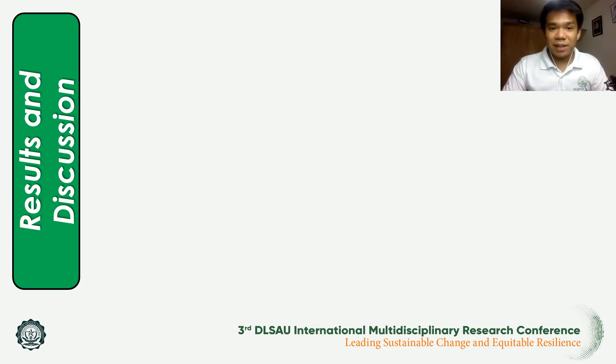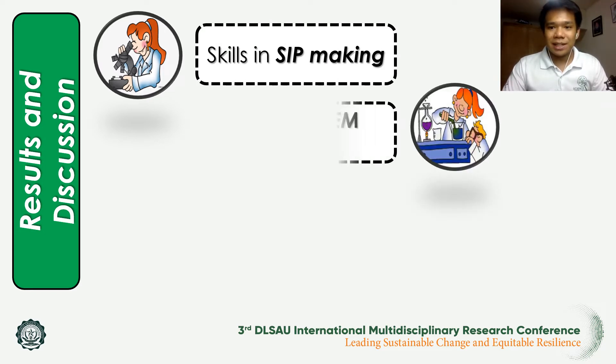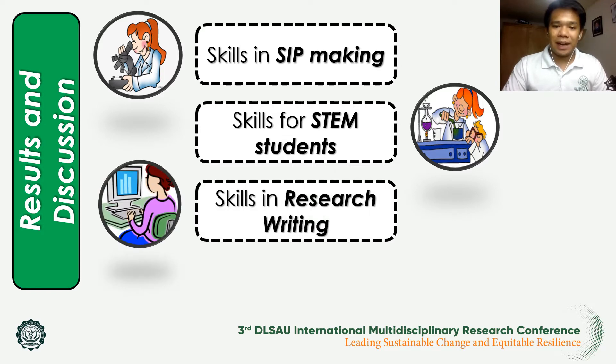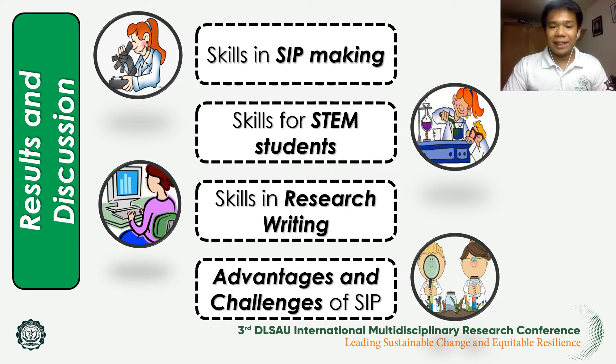Based on the answers given by the respondents, there were four major themes gathered from the questions. First, we have the skills in science investigatory project making. Second, the skills for STEM students. Third, the skills in research writing. And fourth, the advantages and challenges of science investigatory projects.